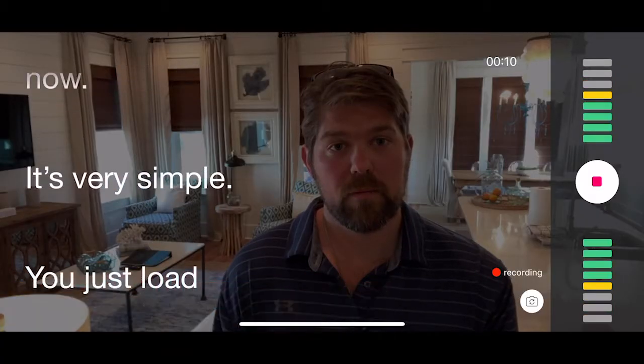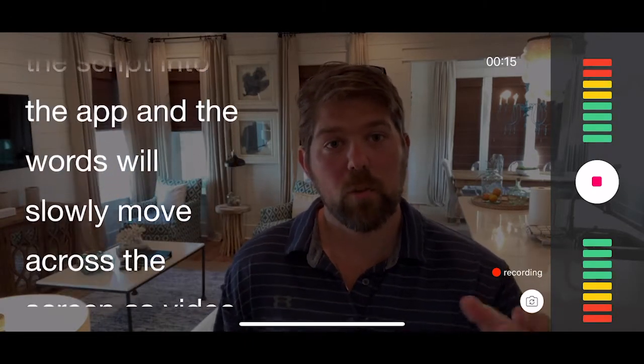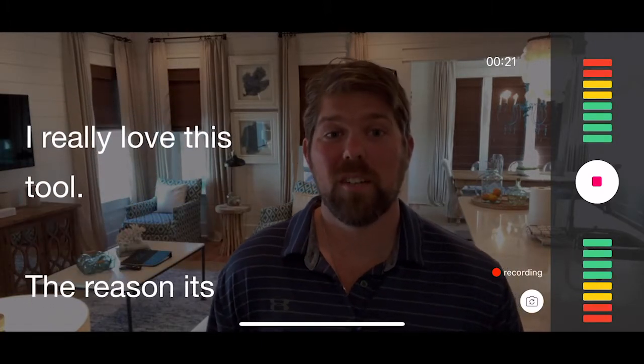One of the tools I use more than anything else, and highly recommend, is a teleprompter app. I'm actually using one right now. It's very simple — you just load the script into the app and the words will slowly move across the screen as the video is recording. I really love this tool.